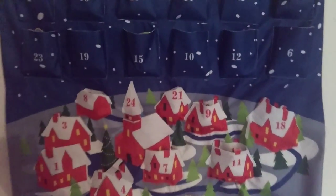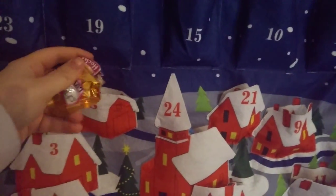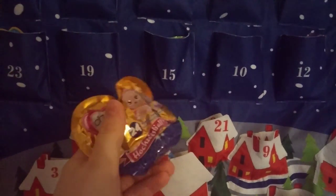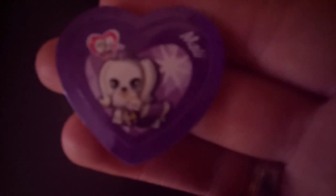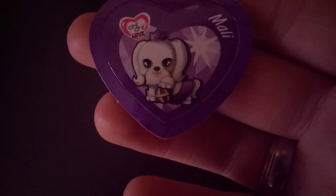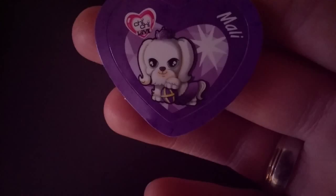Number eight on our blind pack advent calendar — always a house again, a lot of houses these last days. What's inside? Yay, one of the Gigi wedding ball figurines! Let's see what's inside the bag — it's a little cute chihuahua or something like that. Her name is Molly, and I believe she's a little chihuahua or Pekingese — she's cute!